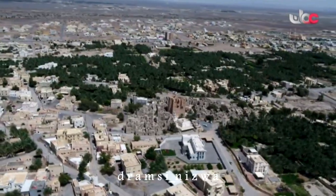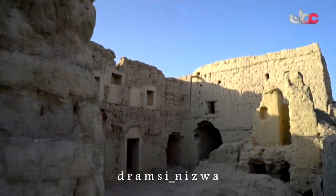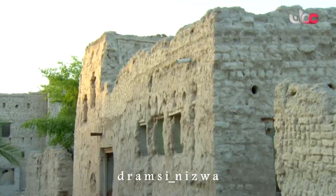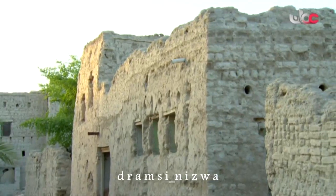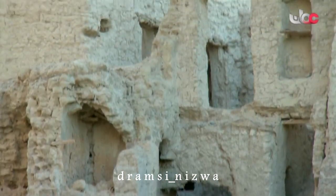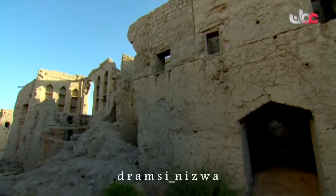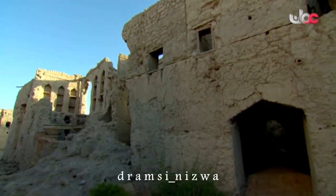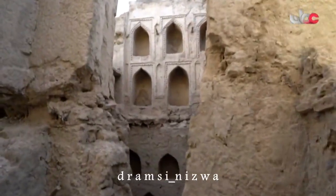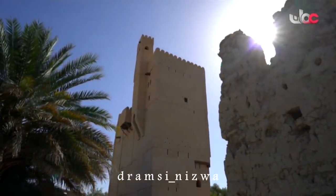تمددت بلدة الفيقين وتوسعت حول الحارة القديمة، فظهرت مساكن حديثة، غير أن الحارة ظلت ببنائها الطيني حاضرة في المشهد، شاهدةً على ماضٍ عريق وذكريات عاشتها أجيال لا تزال تتذكر تفاصيلها. والحارة تستمد بقاءها وحضورها من القلعة الشهيرة التي تقف منتصبة وسطها بكل شموخ.